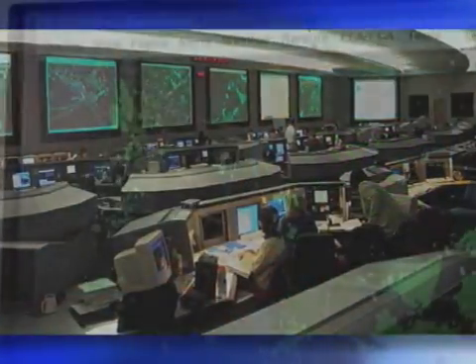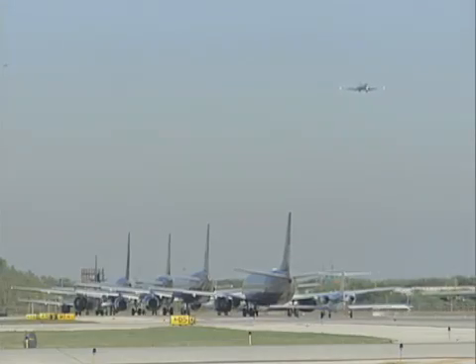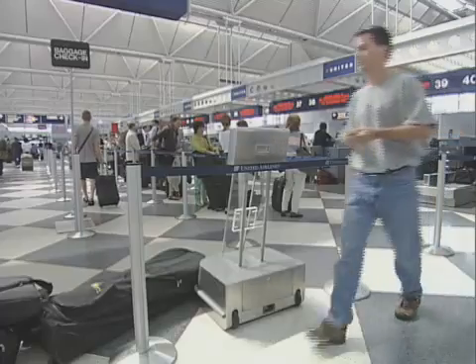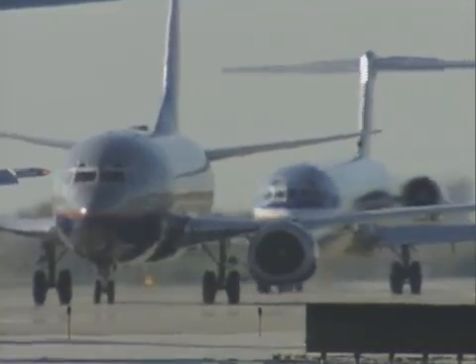The software is proving to be a useful tool toward the FAA's mission of providing the safest, most effective aerospace system in the world. It is most important that passengers and aircraft are moving around safely. That is definitely our number one goal.